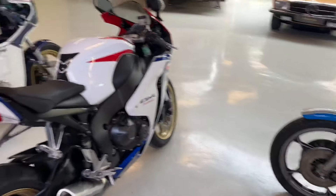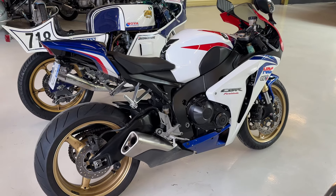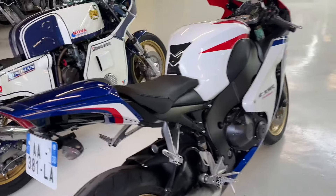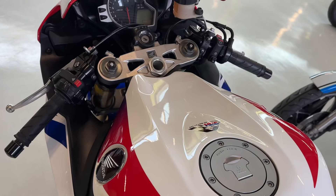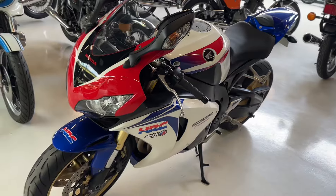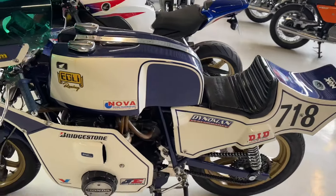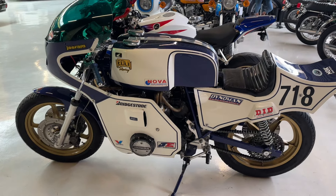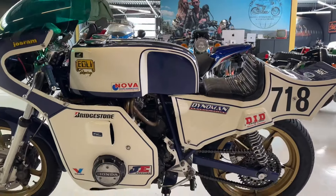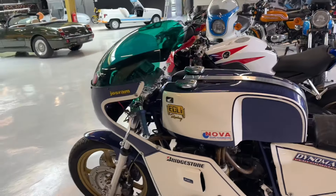Then a newer bike from France — it's the Honda CBR 1000 Fireblade. It's the second owner bike. It's pretty new for us, but it's so beautiful. I'm selling it for the owner. Then this Igli Honda, F2 engine 750. It's a racer for the track. Really cool bike.